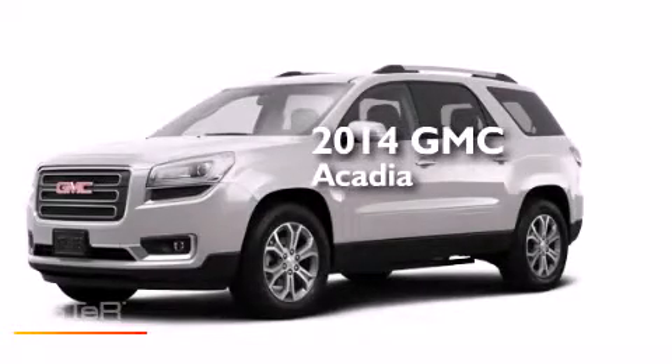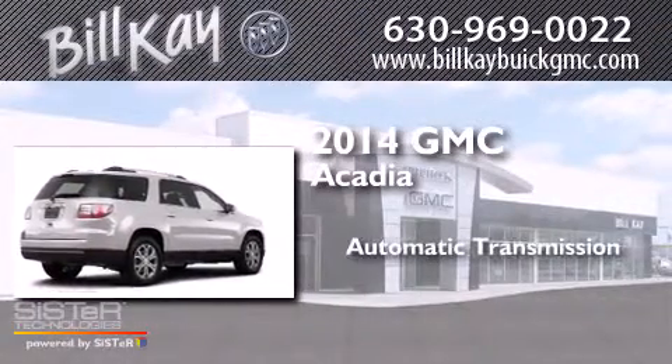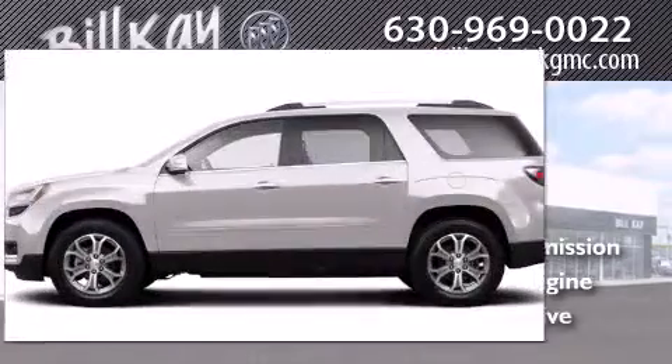This is a brand new 2014 GMC Acadia. This crossover has an automatic transmission, a six-cylinder engine, and all-wheel drive.